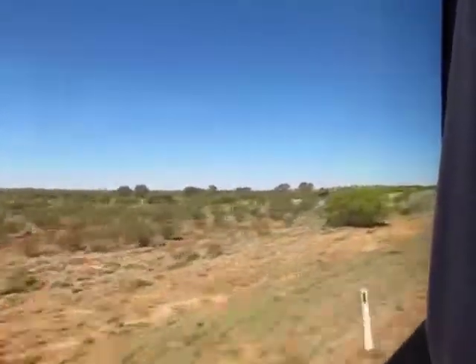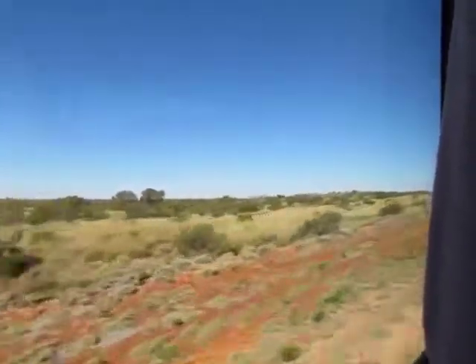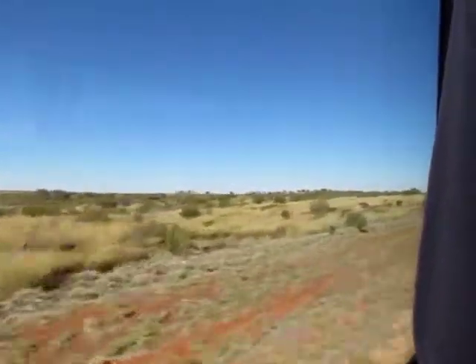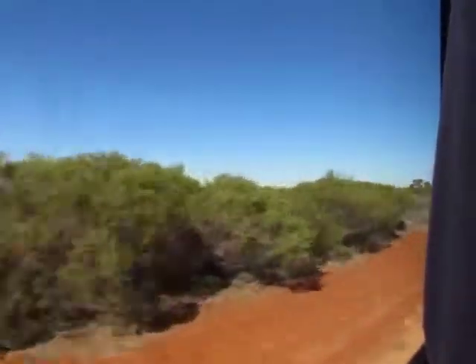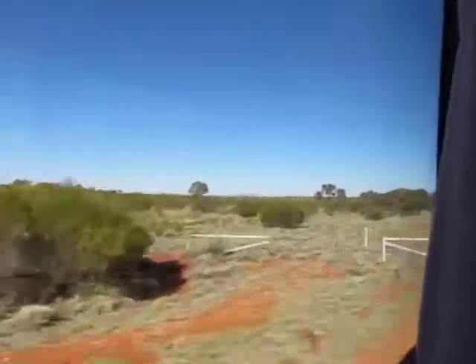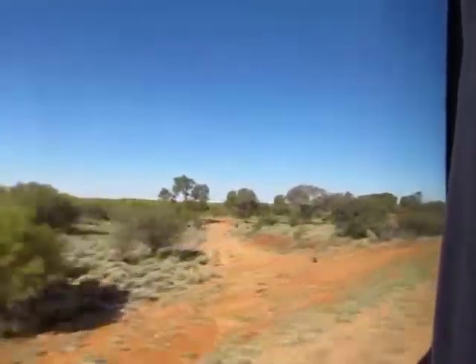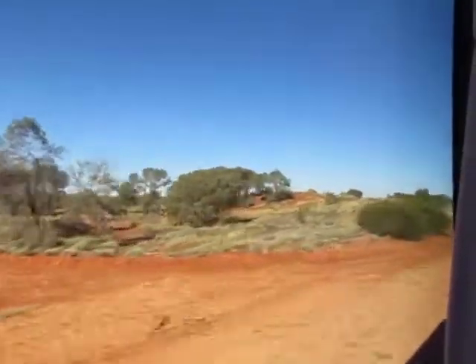We've got 73 different species of reptile. Our largest reptile that we have out here is what we call a nindaka, or the perentie, and it's the second largest land monitor in the world, apart from the Komodo dragon over in Asia.